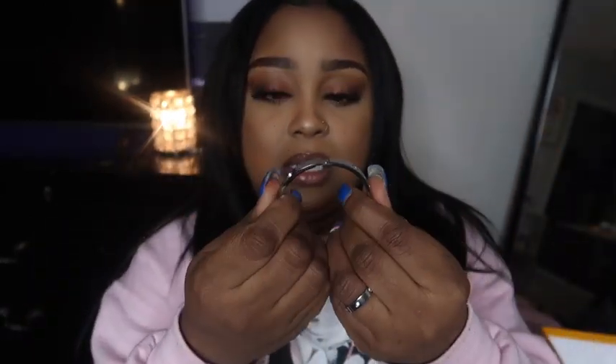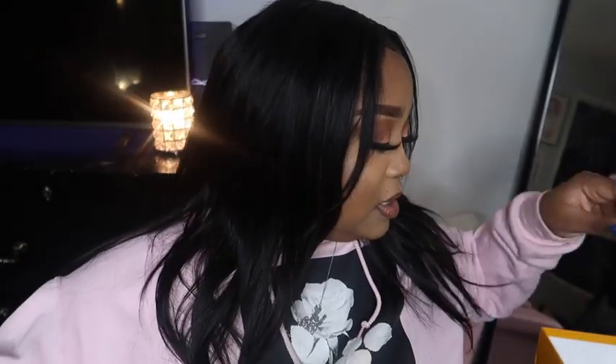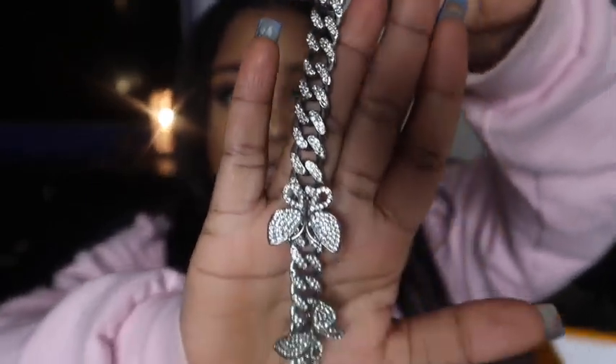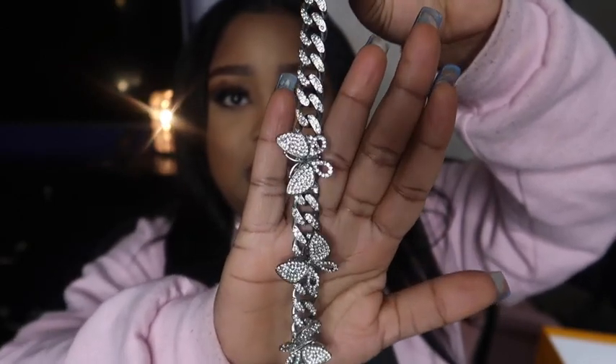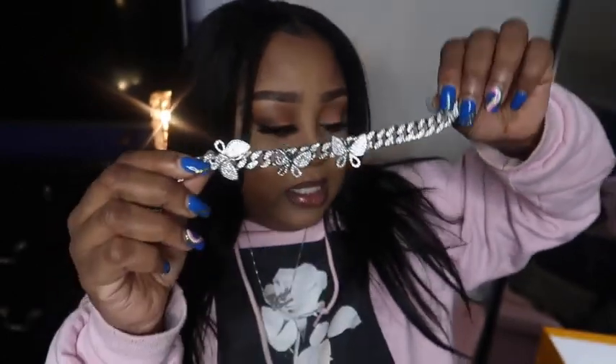This is what the bracelet looks like — same design with little rhinestones all around it. You just open and close it like this. I've had this for a while and it does not turn a different color; it stays silver. They also have gold ones. If you know anyone into jewelry, this would be a perfect Christmas present. The next item I was wearing all summer is this Cuban link butterfly anklet — so cute. It has little diamonds and butterflies that actually spin.